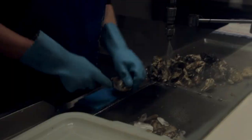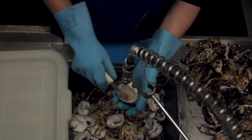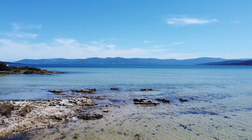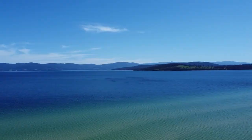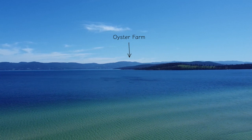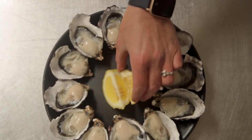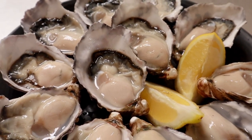Welcome to Get Shucked here on Bruny Island. Because the area around Great Bay is mostly dry sheep pasture, with very little residential housing, with no river system entering the bay, the water being filtered by our oysters is pristine whilst providing them rich nutrients to feed on.